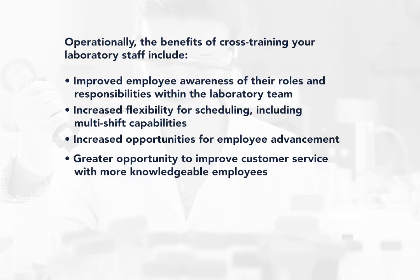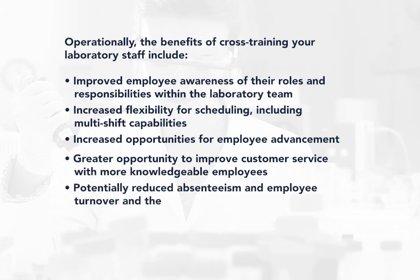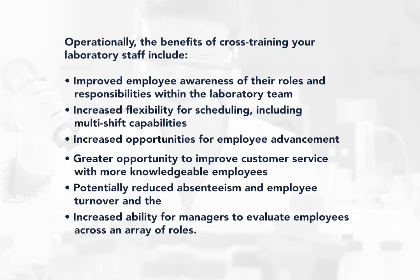Additional operational benefits include greater opportunity to improve customer service with more knowledgeable employees, potentially reduced absenteeism and employee turnover, and the increased ability for managers to evaluate employees across an array of roles.